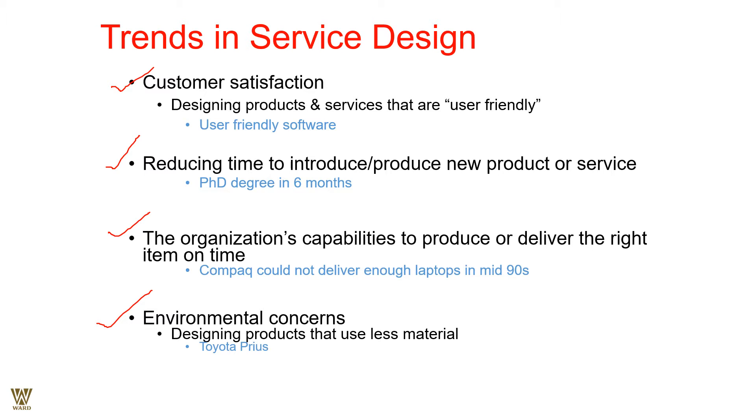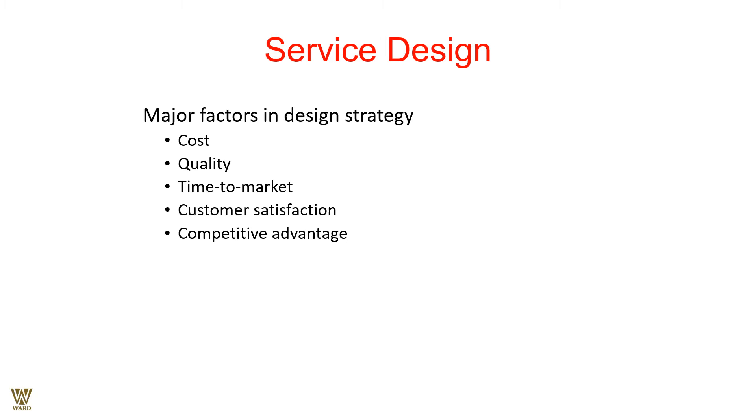Service design is about major factors: cost, quality, and time to market. You cannot be a laggard to the market — you have to bring in products that have not been introduced in a new market; you should always be the innovator. If you are a laggard, then you should be cost-sensitive and come with cheaper, better variations. Customer satisfaction remains of primary importance, and so does competitive advantage.